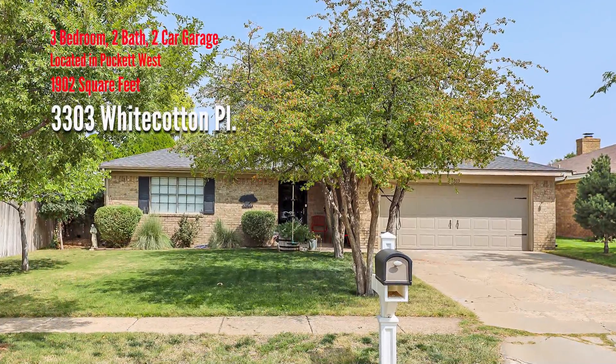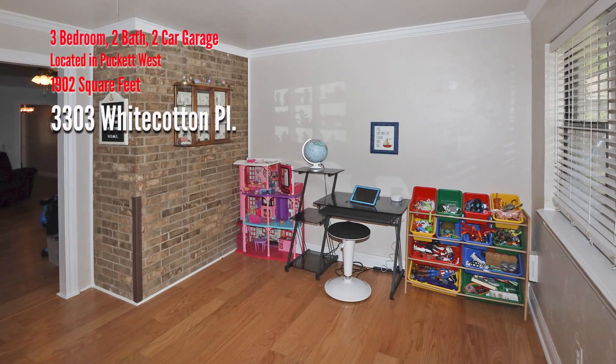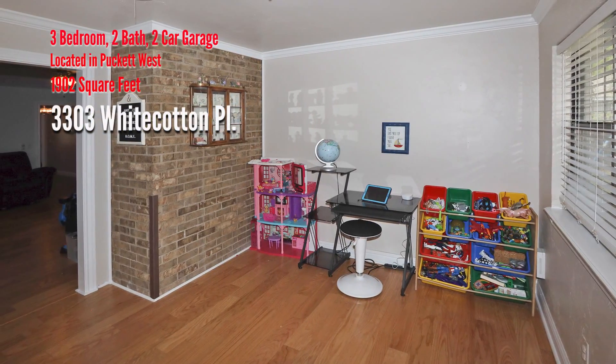Beautiful inside and out, featuring approximately 1,902 square feet, three bedrooms and two baths.